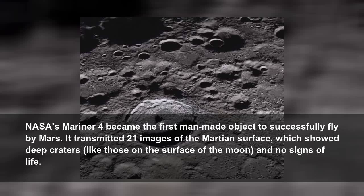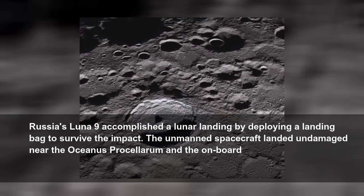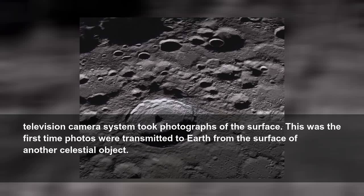NASA's Mariner 4 became the first man-made object to successfully fly by Mars. It transmitted 21 images of the Martian surface, which showed deep craters like those on the surface of the Moon, and no signs of life. Russia's Luna 9 accomplished a lunar landing by deploying a landing bag to survive the impact.